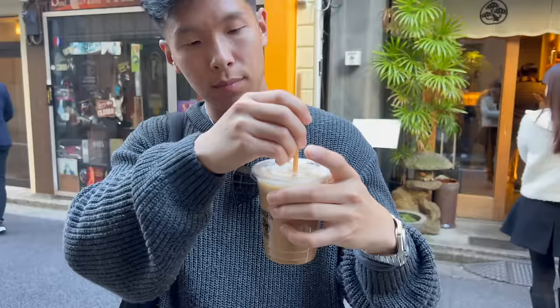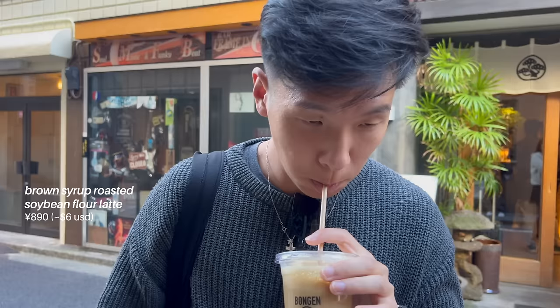This is not coffee. What is this again? Brown syrup, soybean something. Soybean flour?